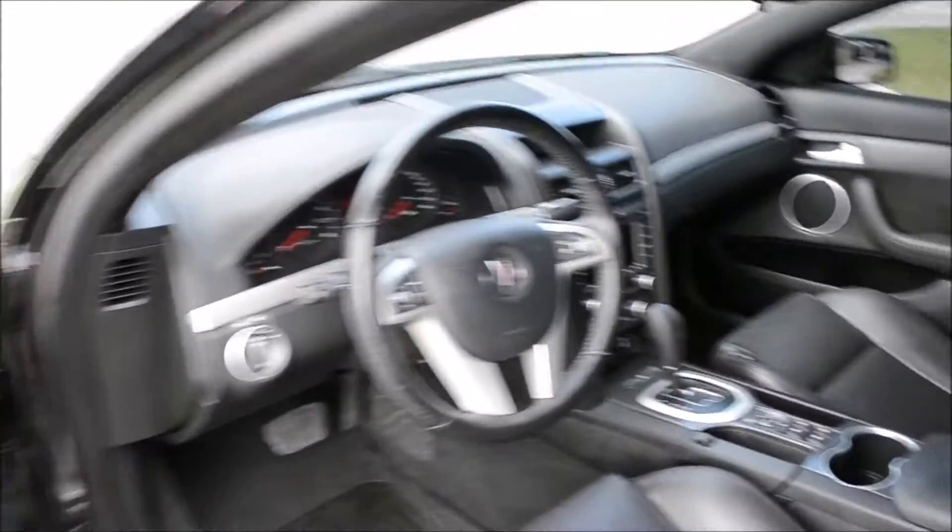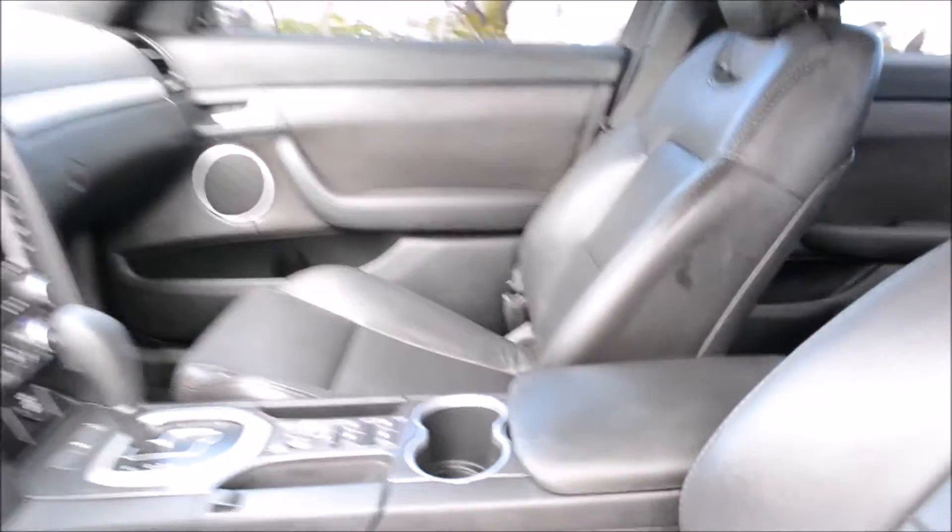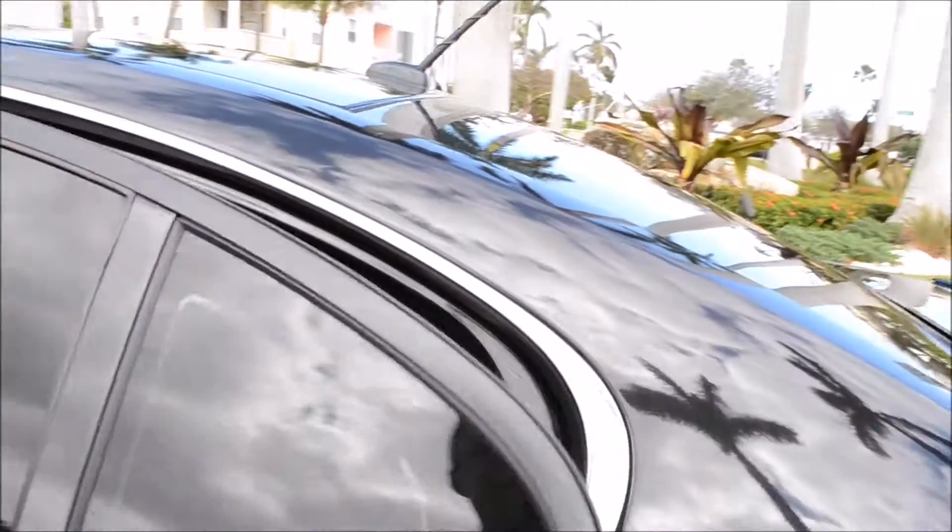Power windows, power locks, AM, FM, CD, six disc — and it flies. I have personally driven this vehicle zero to 60 in probably about four or five seconds.